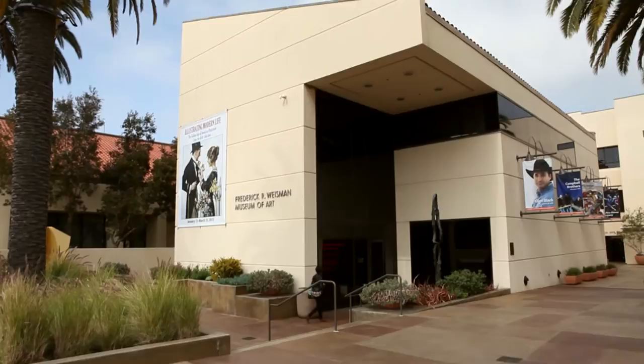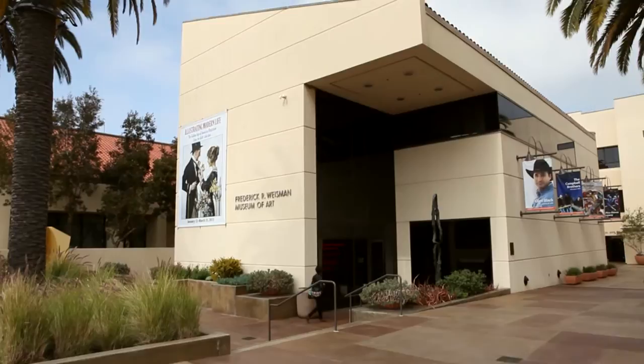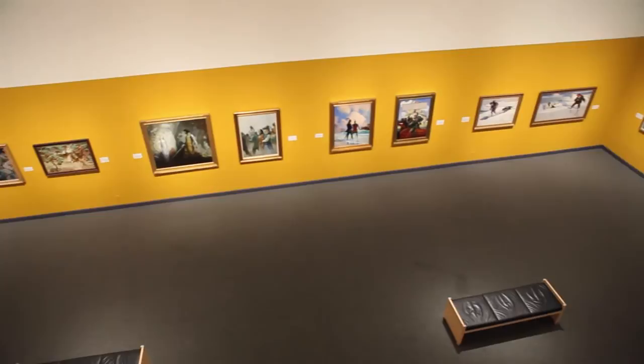We also have the Rate Recital Hall, which can fit 120 students and is home to our choir and jazz concerts. And the Weissman Museum of Art, which not only displays professional artwork, but towards the end of the year, we have our senior exhibit where we display senior artwork.